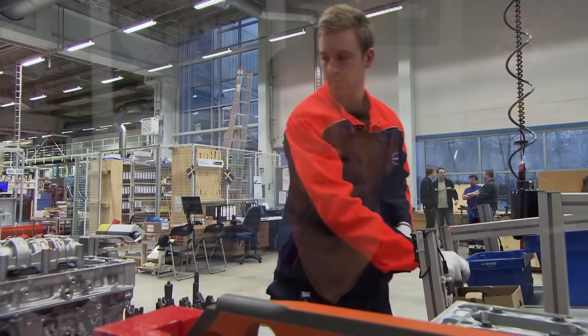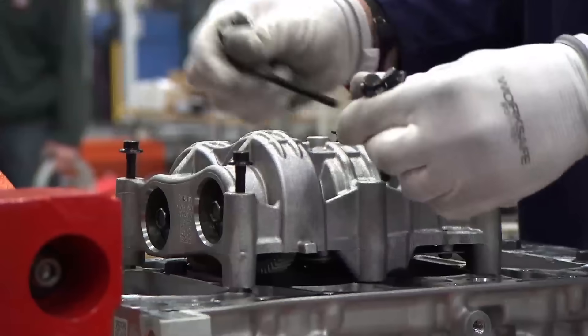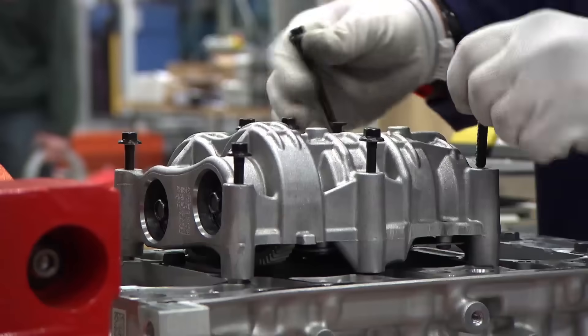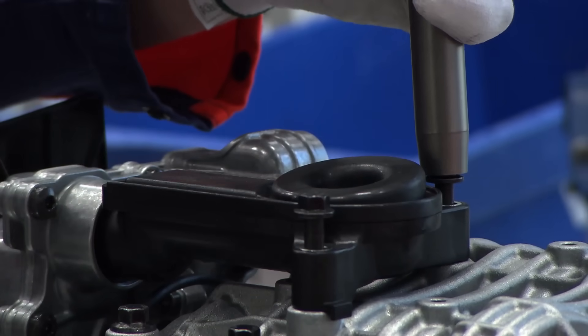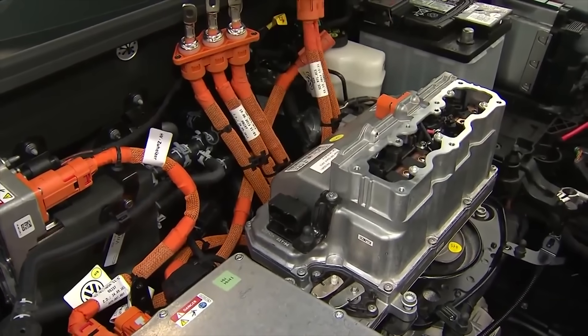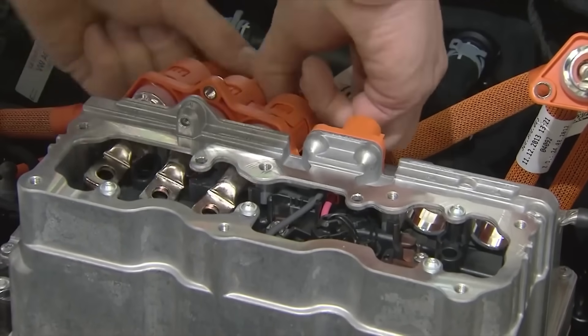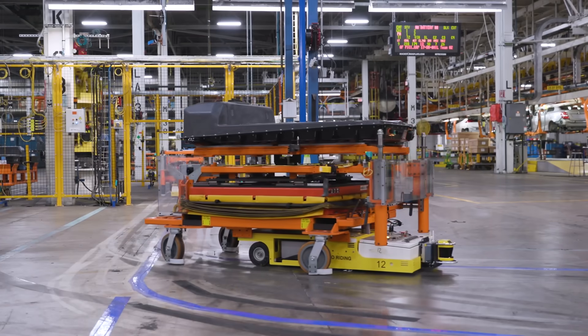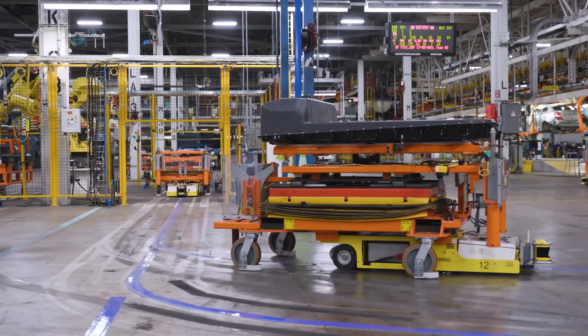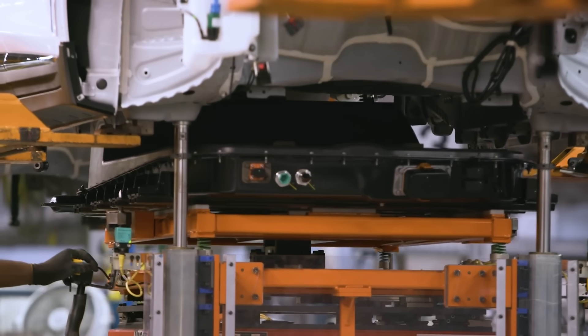At some point, electric cars are really going to catch on, and that poses a risk for tens of thousands of workers who manufacture traditional piston powertrains. A piston engine car uses over 100 forgings; an EV uses less than 10. A traditional car uses 150 pounds of aluminum castings; an EV uses 80. And of course, EVs don't need radiators, exhaust systems, mufflers, and a host of other components. Even if electric cars only reach 25% of all sales, that could eliminate 30,000 jobs just in the U.S. alone.